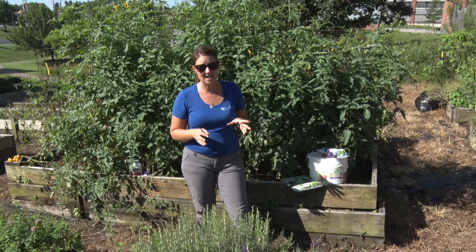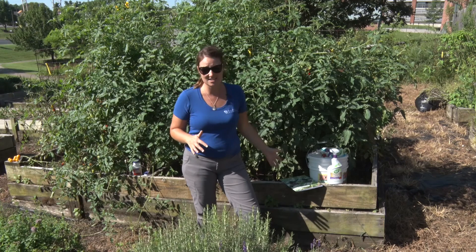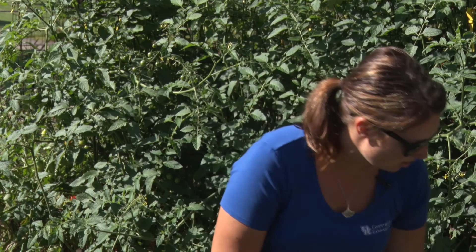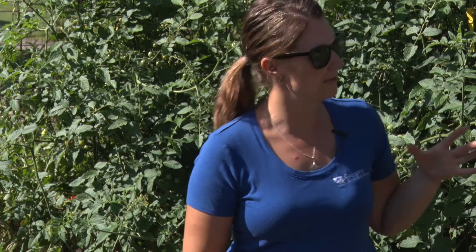We had tons of rain, then we didn't have rain, then we got more rain. It's funny how mother nature just kind of takes care of itself. Behind me you'll see these beautiful luscious green tomato plants that have gone crazy. Usually I come in here and you read in the books — ID 128, the home gardening vegetable book in Kentucky — and it talks about trellising, pruning, getting those suckers off. Haven't done it this year.